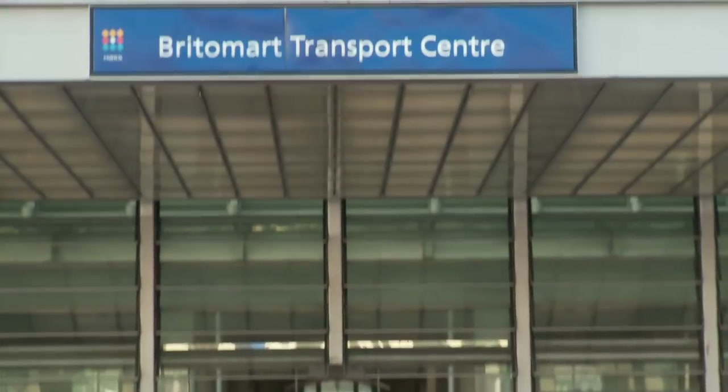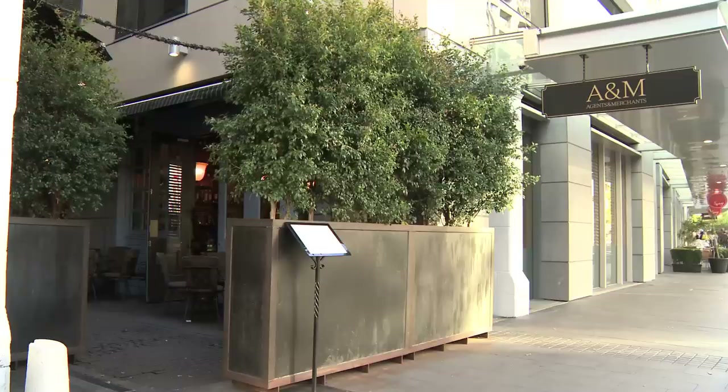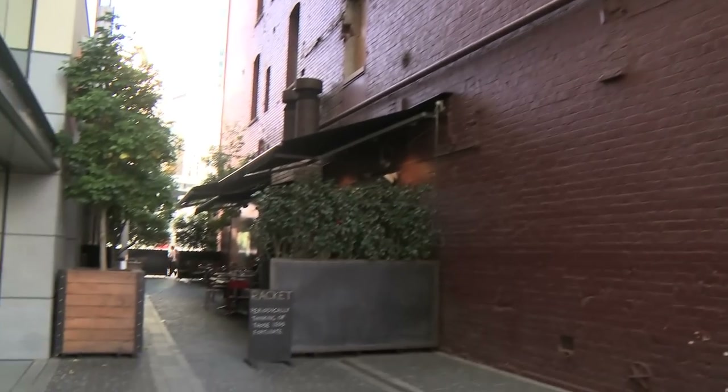Britomart is a mini city inside Auckland CBD. Centered around the Britomart Transport Centre, it's a hub for over 30 restaurants, bars, cafes and shops.